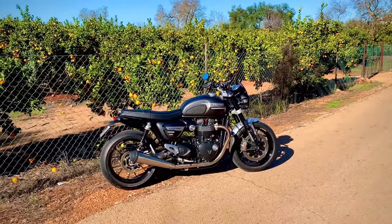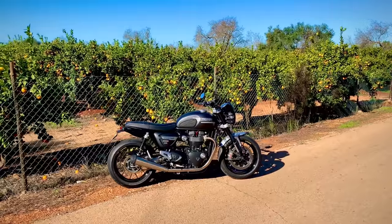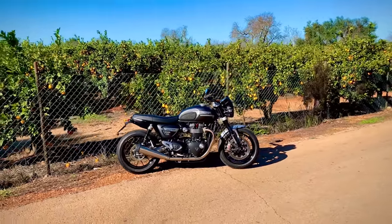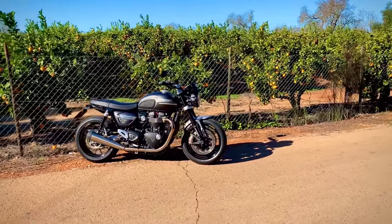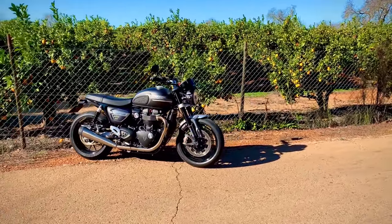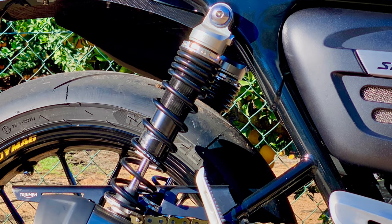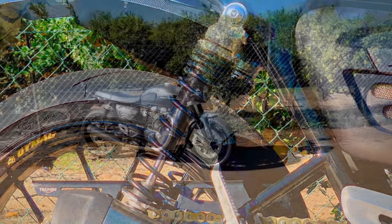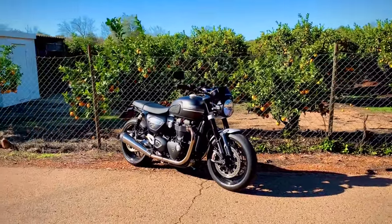Better rear suspension? The standard shocks just about do the job dynamically, as long as you're not pushing on too hard, but they're a bit basic — worse than those on the Royal Enfield Interceptor I tried in the last video, for example. They look cheap and don't offer much in the way of adjustment. The very first mod I did to my bike was a pair of YSS shocks, so come on Triumph — some nice Ohlins or Nitrons on the back wouldn't be too much to ask for the RS.